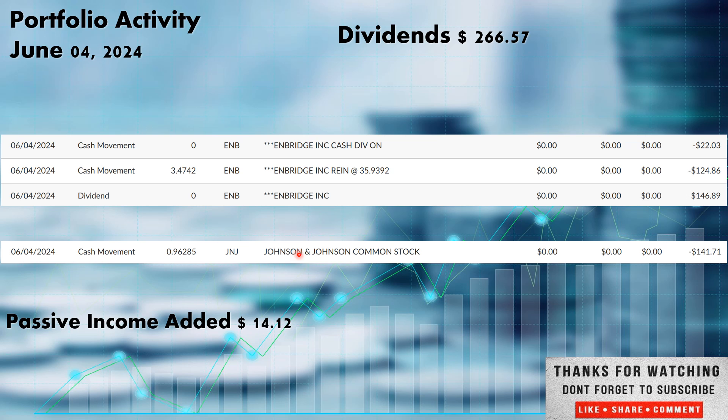On the fourth we also received Johnson & Johnson dividends ticker JNJ — so not only did we run a covered call on JNJ, we received dividends from it as well. We received $141.71; those funds go right back in and pick up 0.96285 shares — not quite a full share but getting close to getting one share every time JNJ pays out. This is one I may add to, especially if it stays in the $140 range. These new shares of Enbridge and the fractional shares of JNJ add an additional $14.12 over the next calendar year.